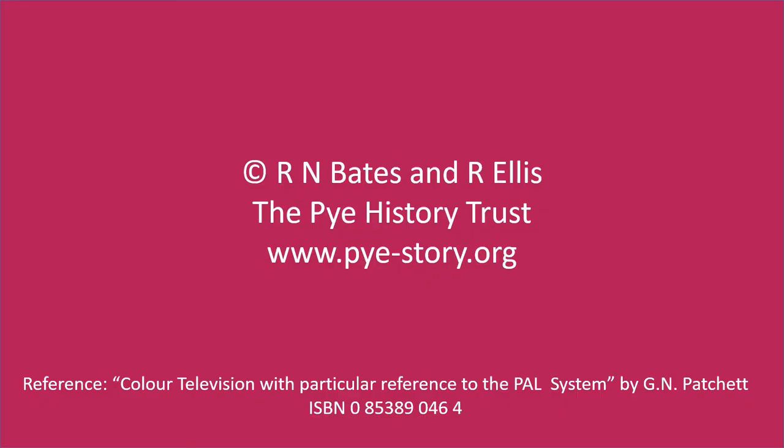This has been a much simplified explanation of how colour encoding works. Viewers who are interested in more detail, particularly the mathematics describing the process, are referred to the reference book Colour Television with particular reference to the PAL system by G.N. Patchett.